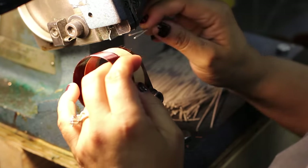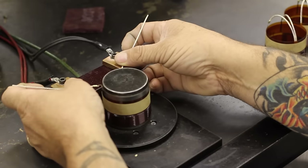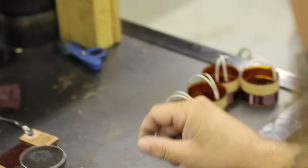This is called an auto splice machine, where we add tinsel lead to finish the coil. The final step is our quality inspection, where we check the DC resistance and overall quality of the coil.